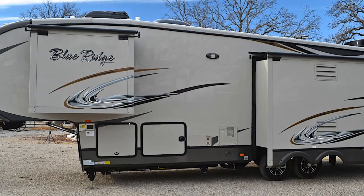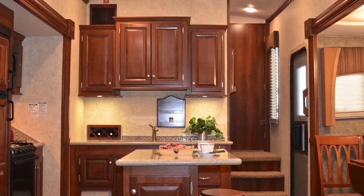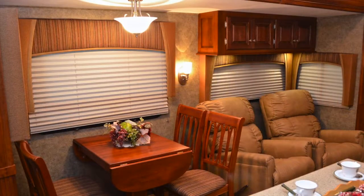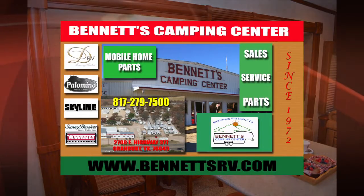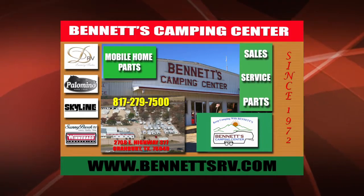We think you'll find this new Blue Ridge well worth a personal tour. This is a well-built coach with all the amenities and is priced very reasonably. For a personal tour of this affordable Forest River Blue Ridge, please feel free to give us a call at Bennett's Camping Center, located in Granbury, Texas. And thanks for watching.